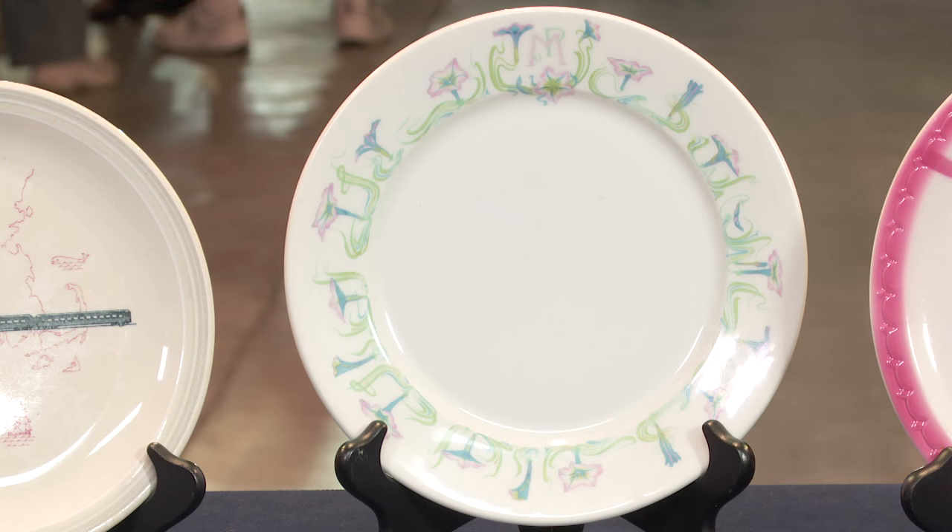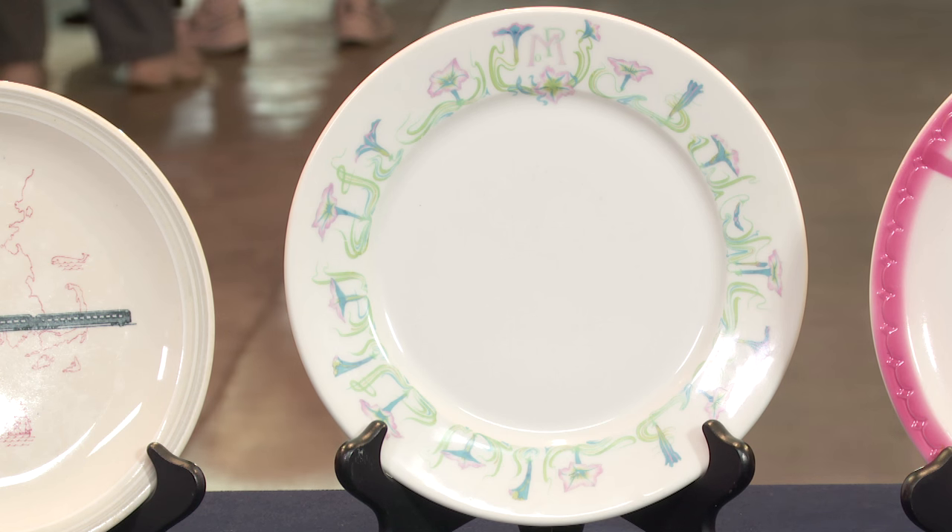Holy crap! Holy moly — can you imagine that? $700 to $800? That's too much. It is probably the prettiest of all the plates I have. But that's my favorite — that's the cheapest one.